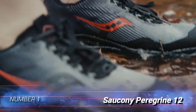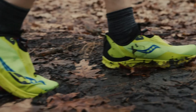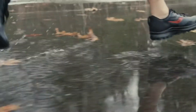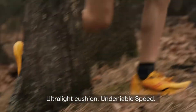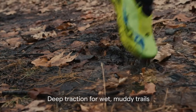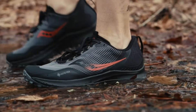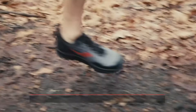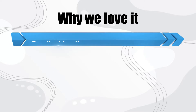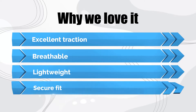Number 1: Saucony Peregrine 12. We've been running in the Saucony Peregrines for many years now, and we love them for their exceptional comfort and aggressive traction. Whether it's a rocky mountain route, a muddy forest trail, or a groomed trail in our favorite local park, the Peregrines bite into the terrain and provide stability and confidence. The newest iteration features the same sock-like comfort and durability as the previous model, but it's an ounce lighter. The Peregrine 12s are our top pick for demanding hikes where reliable traction is key. Why we love it: excellent traction, breathable, lightweight, secure fit.